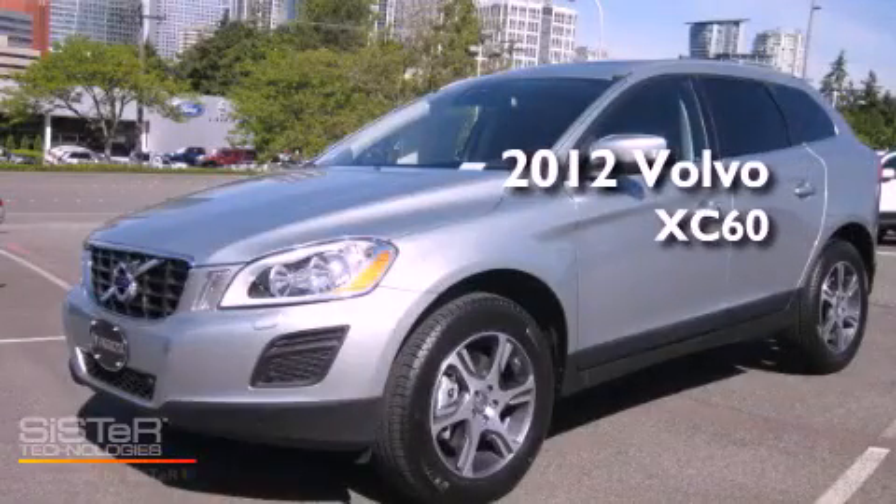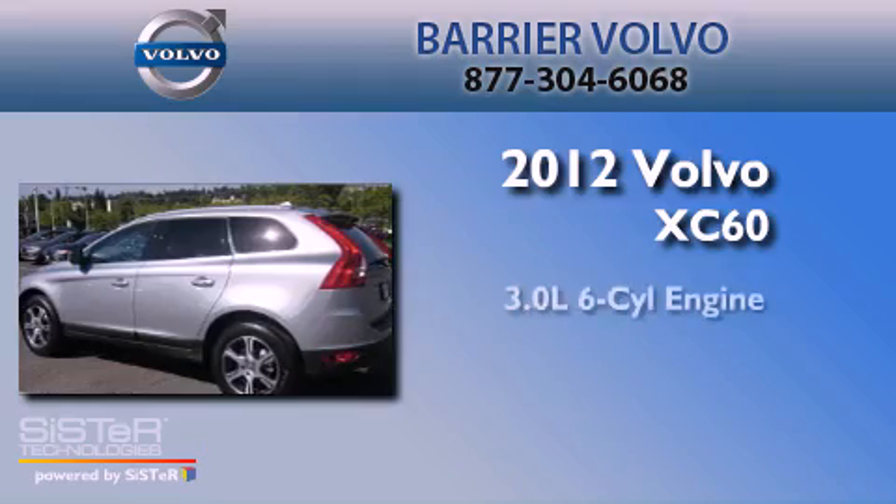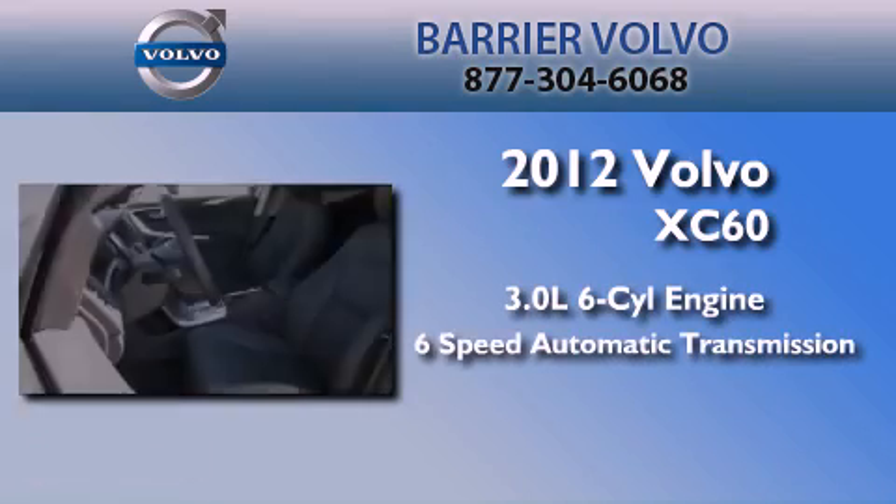This is a brand new 2012 Volvo XC60. It has a 3.0-liter six-cylinder engine, a six-speed automatic transmission, and four-wheel drive.